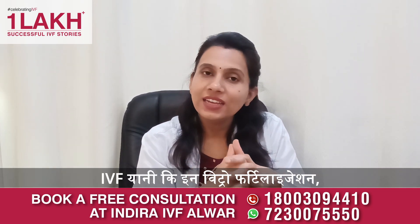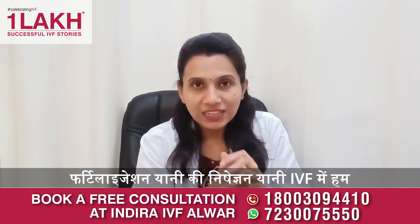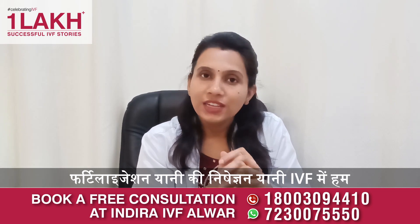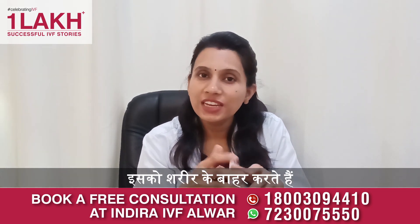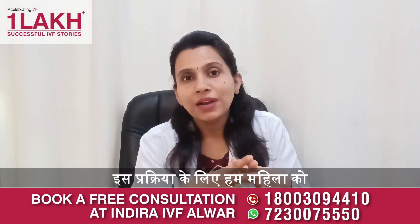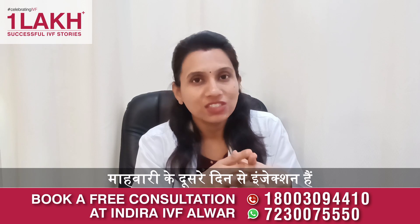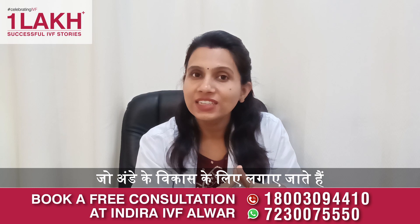IVF is in vitro fertilization. In vitro fertilization means we fertilize the egg outside the body and then transfer the embryo. For this process, we use hormonal injections, which are used to stimulate the ovaries for IVF.